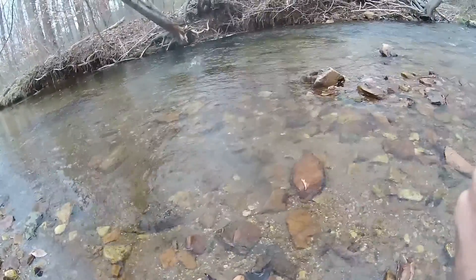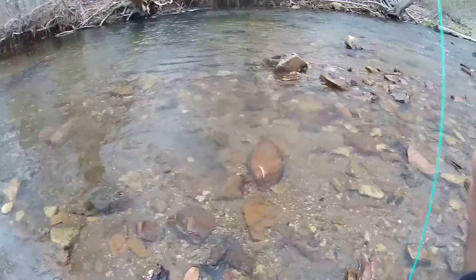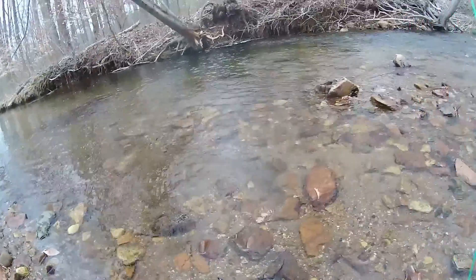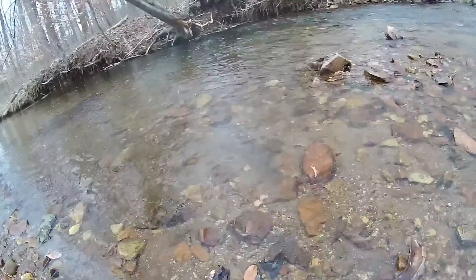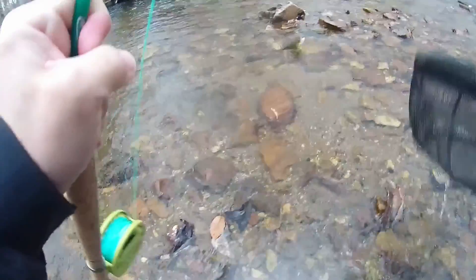What a take! All right, it worked. Saw him. Got where we need it. What a beautiful wild brown trout. Come here, buddy.